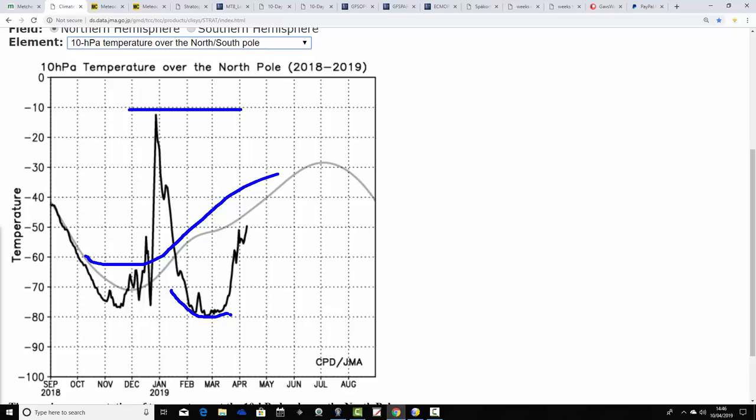Temperatures went very cold at 10 HPA — one of the top levels of the atmosphere in the stratosphere — down to minus 80 through February and into March. Since the middle of March into April, we have seen temperatures picking up and returning closer to average. Right now the temperature is around minus 50 degrees at 10 HPA over the North Pole. Where we should be at this point of the year is somewhere around minus 45, so it's still a little bit below average. But it does look as though the end of the polar vortex is nigh, with temperatures expected to return to where you'd expect them very shortly.